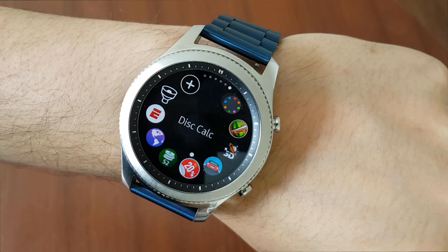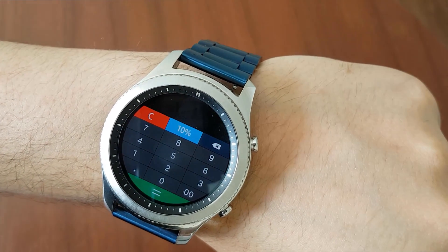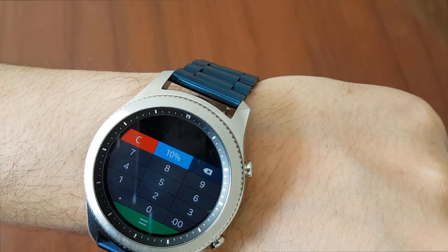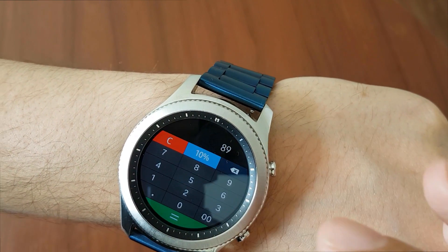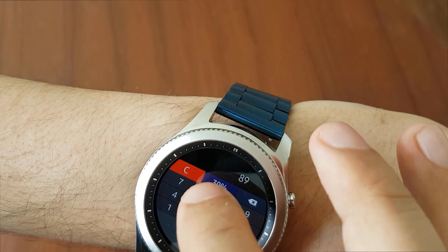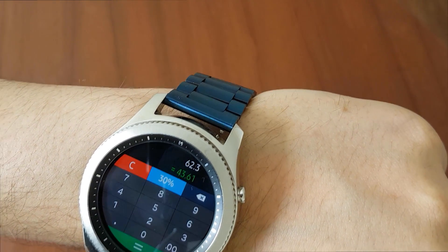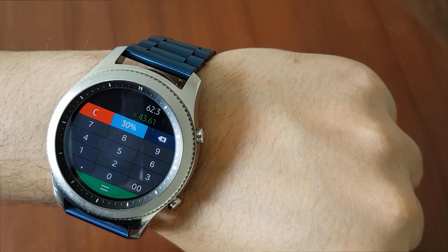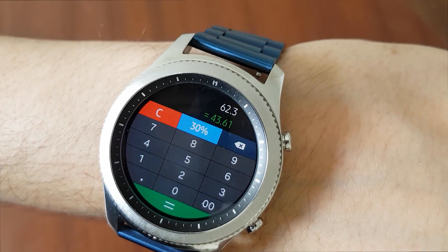Number two: Discount Calculator. This application can be very useful and handy, especially when you walk into a store. For instance, you pick up a pair of sneakers — the original price is $89.99 and there is 30% off. With this application you can calculate exactly how much you should pay at checkout. I enter the price tag of 89 and the percentage of 30% off, so I should pay $62.30 — that's around $44 off the original price. Very handy, I strongly suggest it.